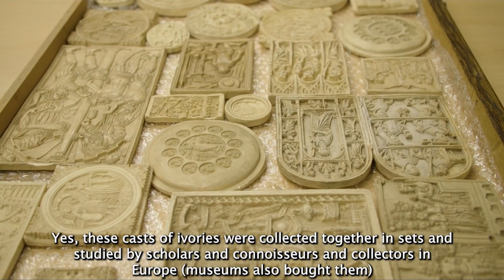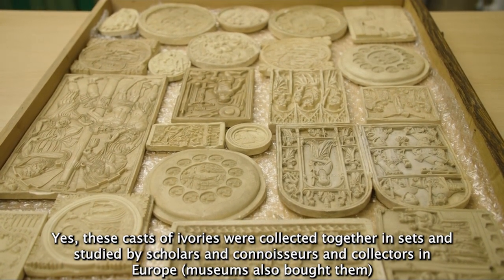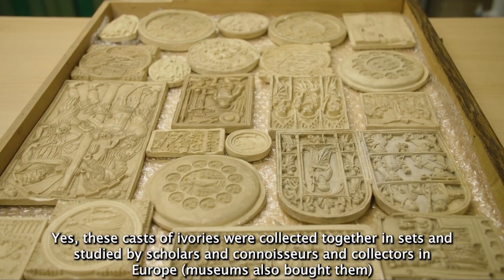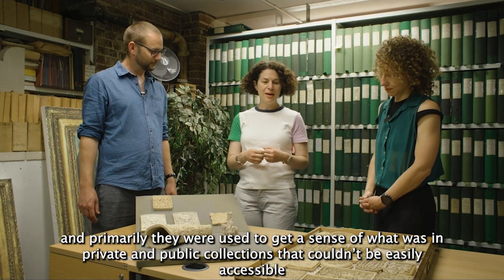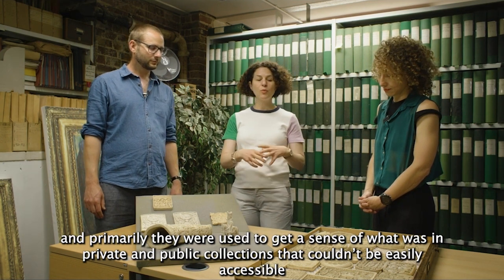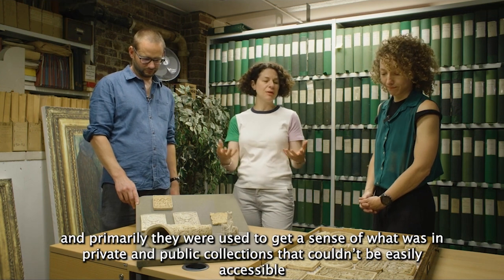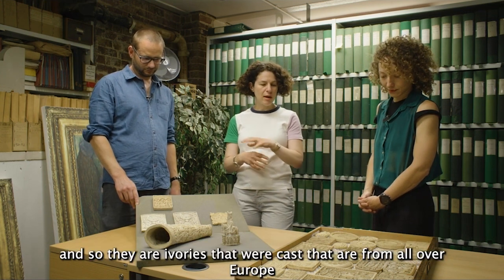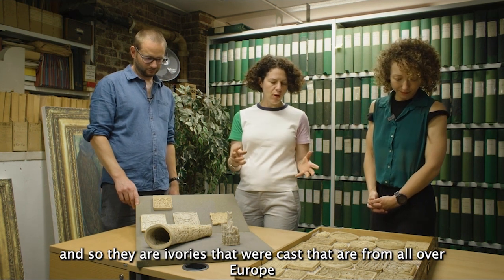These casts of ivories were collected together in sets and studied by scholars and connoisseurs and collectors in Europe. Museums also bought them and primarily they were used to get a sense of what was in private and public collections that couldn't be easily accessible. There are ivories that were cast from all over Europe.